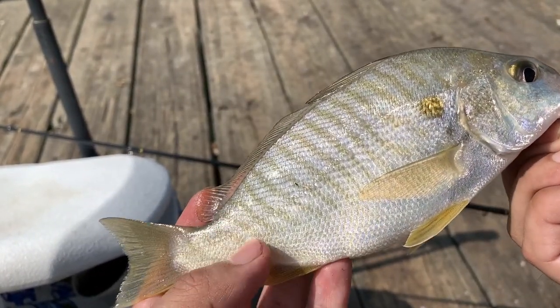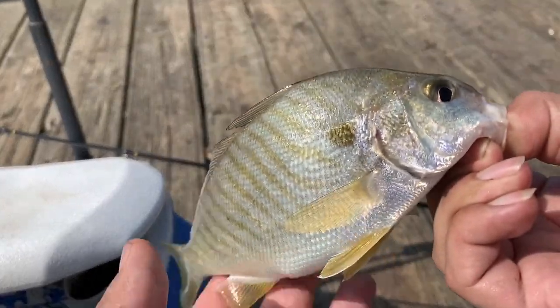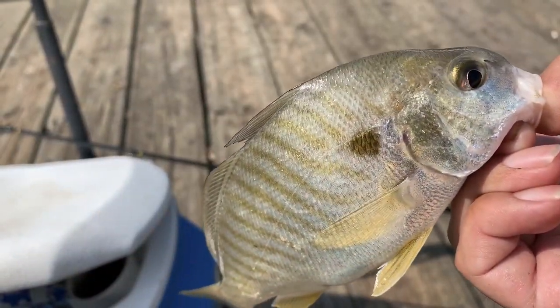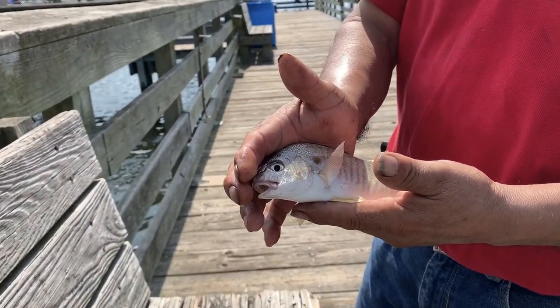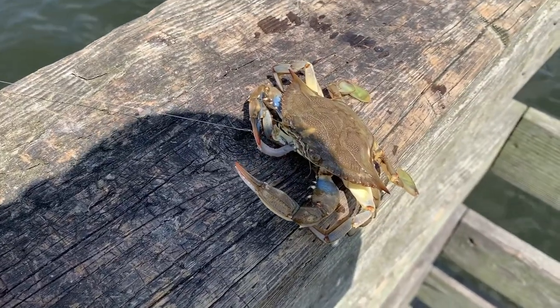I guess it's called a croaker because it croaks, and it has that spot — obvious facts, right? Fish on again — another croaker! The fifth croaker of the day. And I just pulled up a little crab trying to eat my bait!